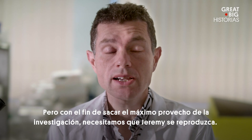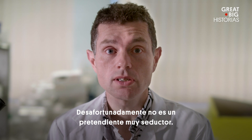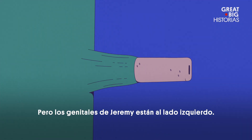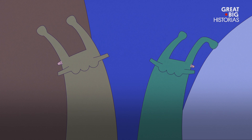But in order to maximise the research we need Jeremy to reproduce. Unfortunately, he's not the most seductive suitor. Typically, a snail's sex organs are on the right side of their head. With Jeremy, his genitals are on the left. This little mix-up makes things a bit... awkward.